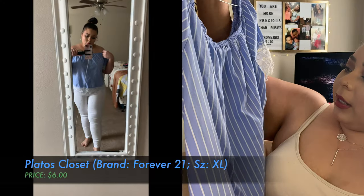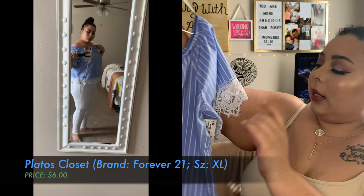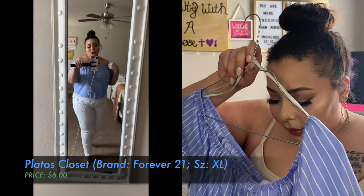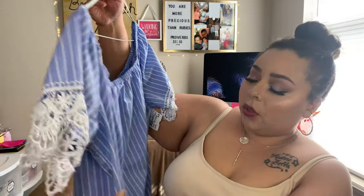The next thing I found is super cute — it could be for church or just going out. I paid a little bit more for this one because it still looks brand new. This was $6, from the Forever 21 brand in a 1X. It actually hangs off the shoulders, as you'll see.